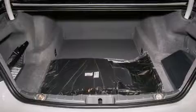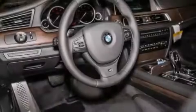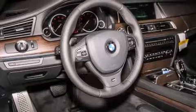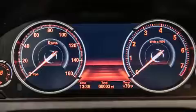Its top features and packages include a navigation system, a power moonroof, heated seats, the M Sport package, the Sport package, and high intensity discharge headlights.